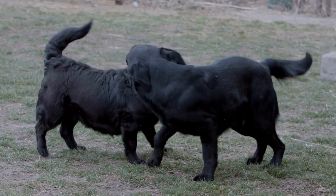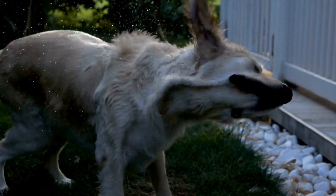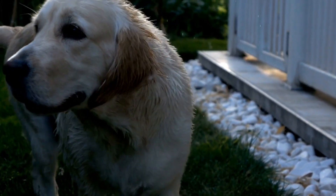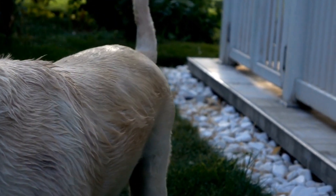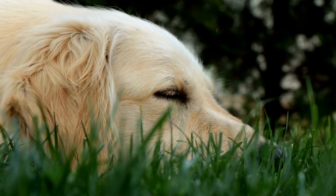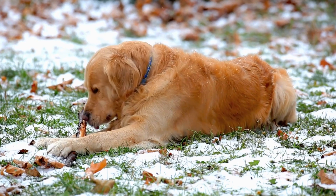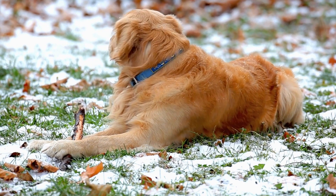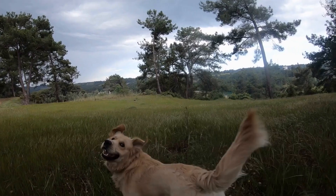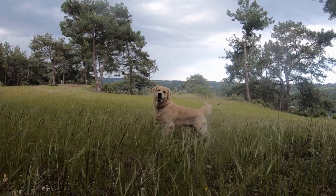Golden Retriever Summer Safety Tips: Keeping Your Dog Cool. Summer is a wonderful time to enjoy the outdoors with your furry friend, and for golden retrievers, it's an opportunity to immerse themselves in their natural element — water. However, it's important to remember that just like humans, dogs can struggle with the heat. As responsible pet owners, it's our duty to ensure they stay cool and comfortable during the scorching summer months. In this video, we will discuss some essential tips to help you keep your golden retriever safe and cool this summer.